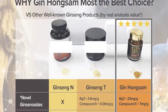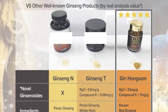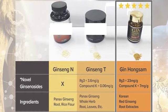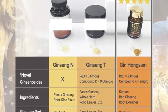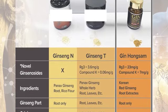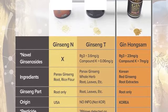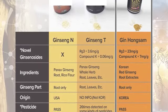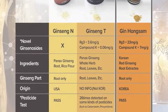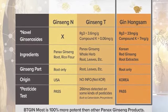As you can see in this comparison chart versus other well-known ginseng products, Gin Hongsam has novel ginsenosides, contains Korean red ginseng root extract as its ingredient, has only the root as its ginseng part, has an origin from Korea, and passes pesticide testing. BT Gin is 100% more potent than other Paynex ginseng products.